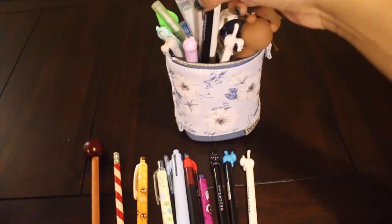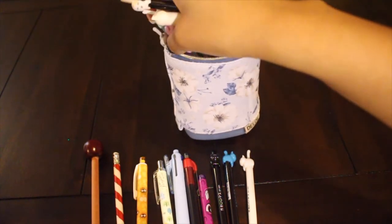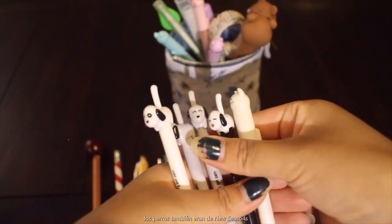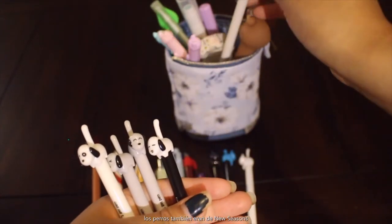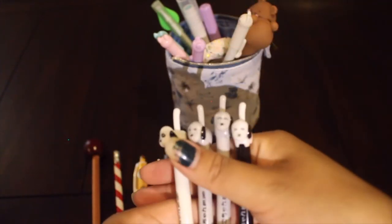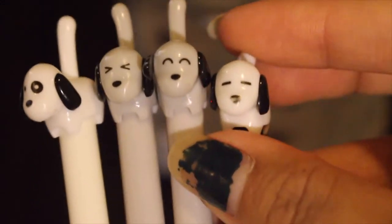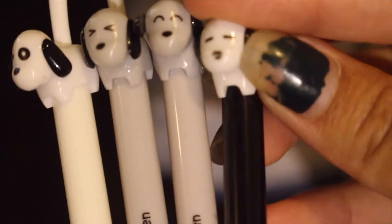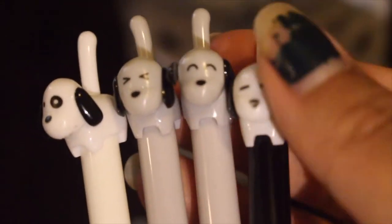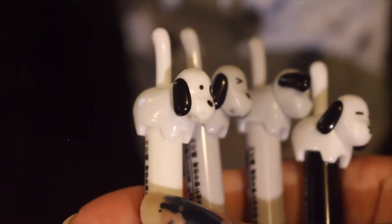Same with these ones — I also got these at New Seasons. These ones are little puppies; they kind of remind me of 101 Dalmatians. All of these pens are just black ink, but they write really smoothly, which is what I really like. They're clickable on the tail and also their ears move, so you can move the ears, which is cool.